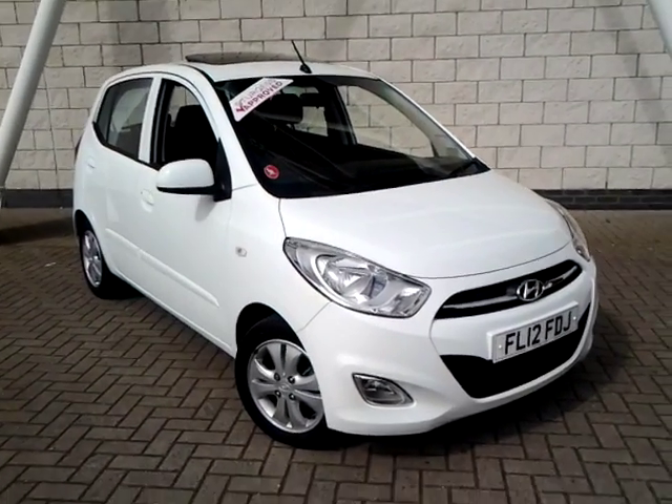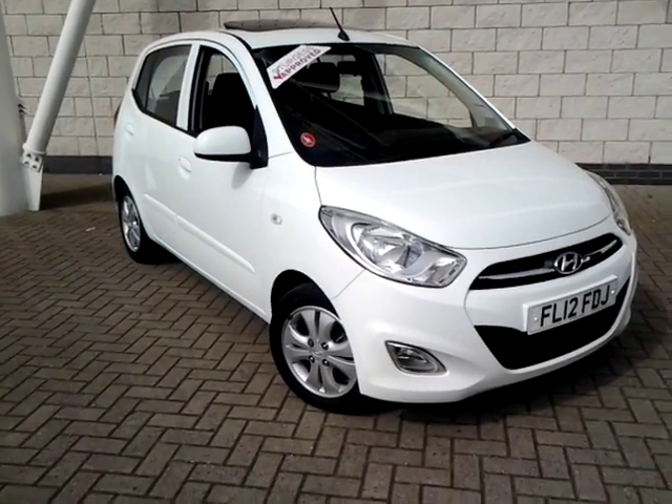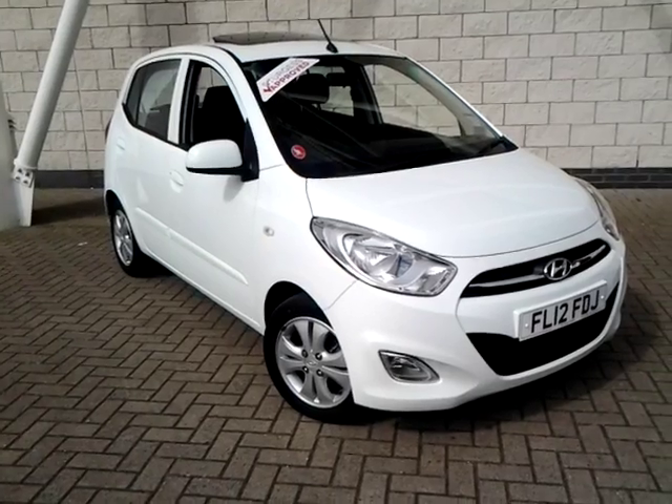Welcome to Sturges of Leicester. Today we are looking at the 2012 12 plate Hyundai i10. This is the 1.2 Style.